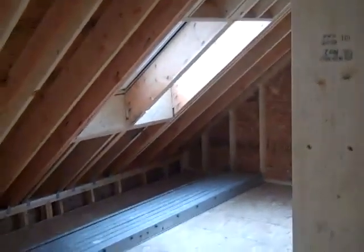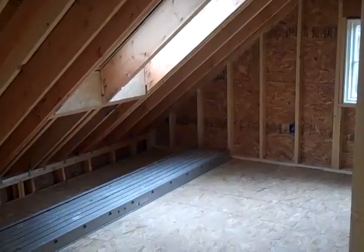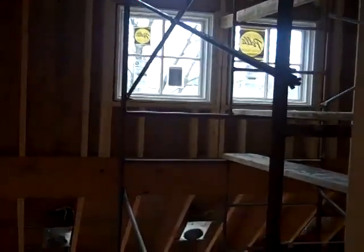And then we have kind of a question mark space. We're not sure what we're going to do with this over the office. But it also has a skylight as well. And we have windows up here that face out to the east, so they'll get the morning light through here.